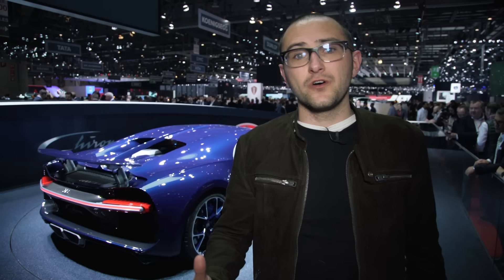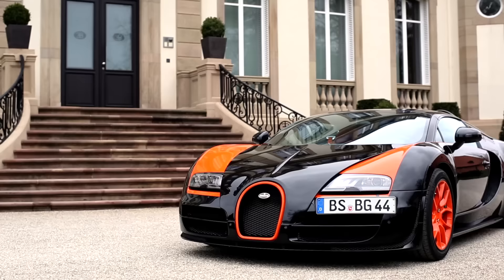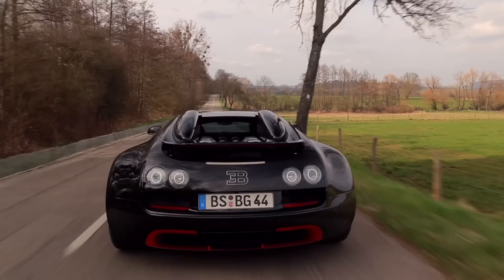When its predecessor, the Veyron, launched in 2005, it instantly became the world's fastest production car. In 2005, Bugatti revealed the Veyron — the fastest production car in the world. It would do 0-62 in two and a half seconds, and its top speed was in excess of 250 miles an hour. It was something else.